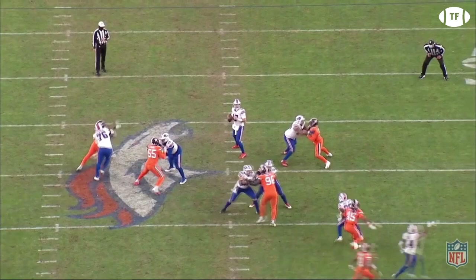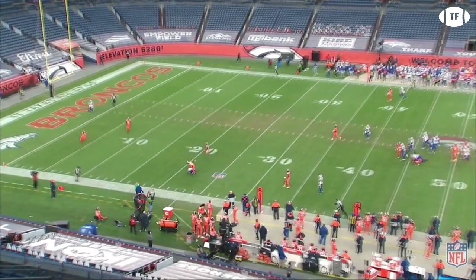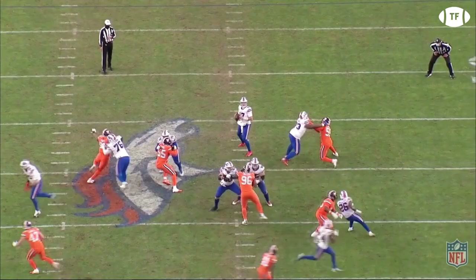His eyes then come back to the near side with Diggs. Seeing that the safety has rotated down to take away Stefon, Allen knows that Beasley is going to be open, rifling the ball between the corner and the rotated safety. This is a high-level read, and Allen does a great job to trust his protection, go through his reads, and then show off the elite arm to fit the ball in between the defenders.